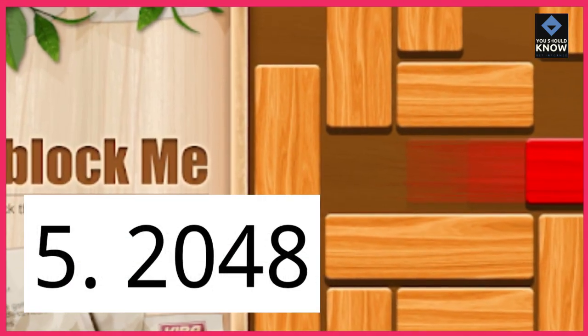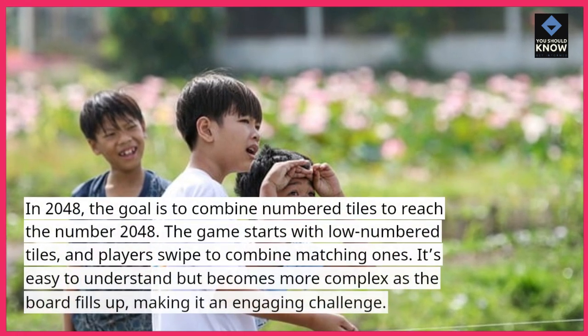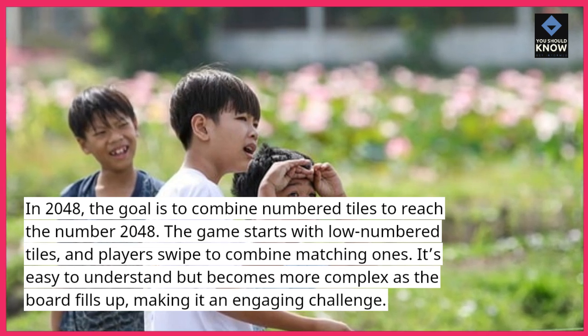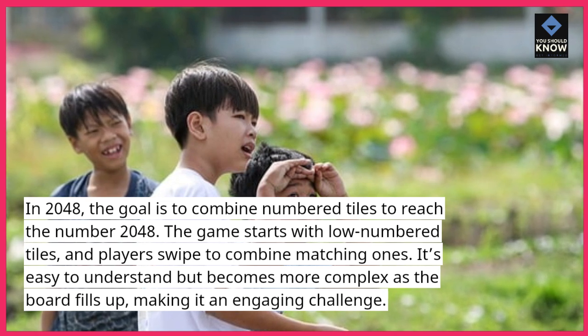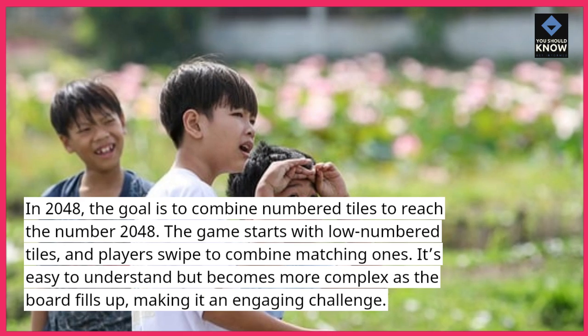5. 2048. In 2048, the goal is to combine numbered tiles to reach the number 2048. The game starts with low numbered tiles, and players swipe to combine matching ones. It's easy to understand but becomes more complex as the board fills up, making it an engaging challenge.